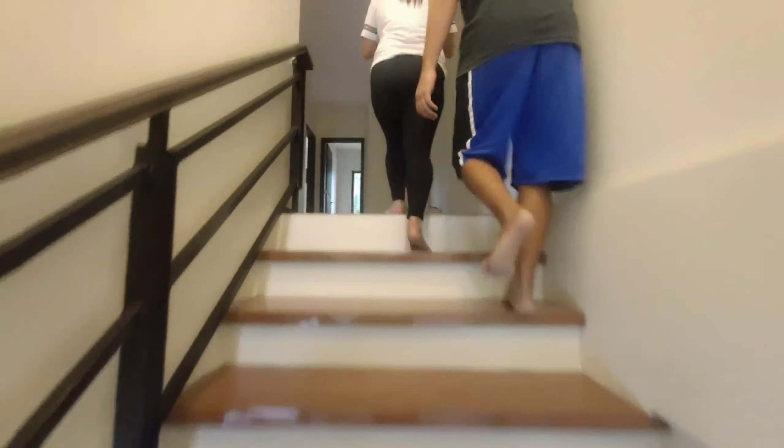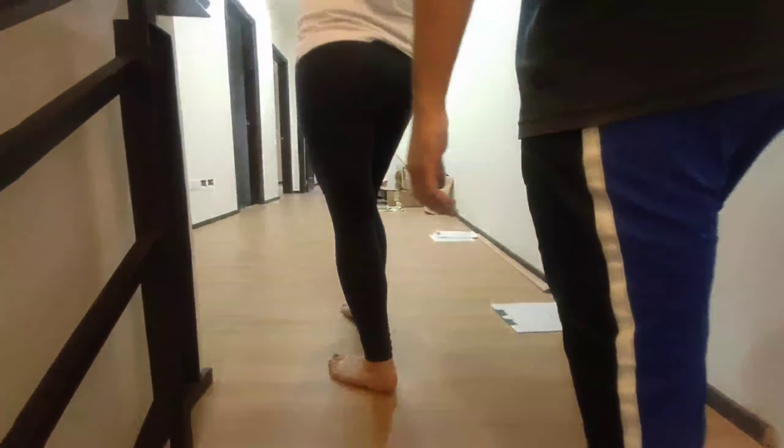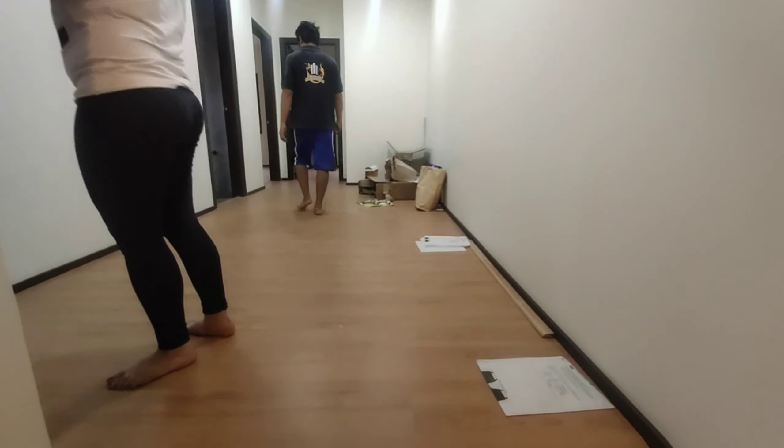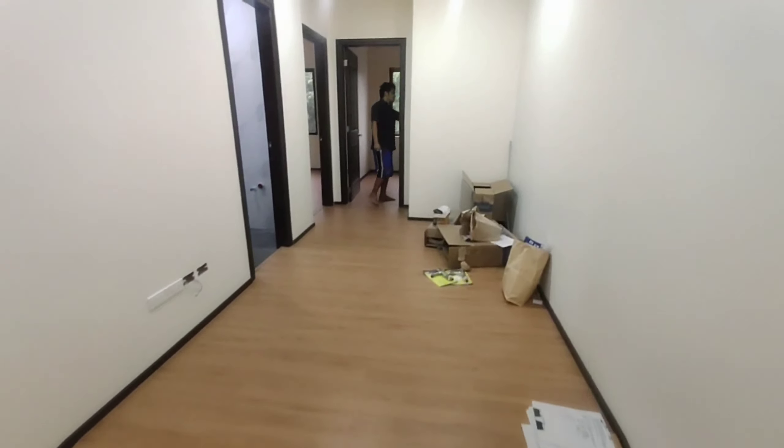Ito na po — dito naman sa itaas. Before nung na-feature ko ito, wala pa siyang tiles. Pero ngayon meron na. Tiles po ito — wood tiles. Ito yung hallway mo.